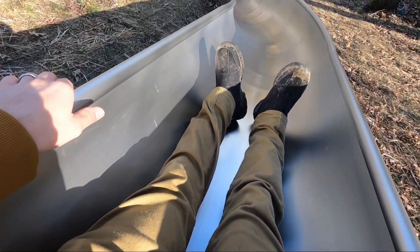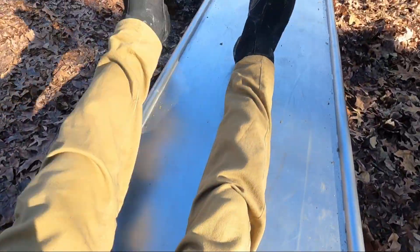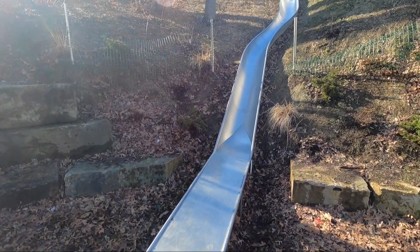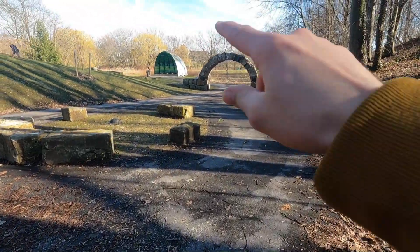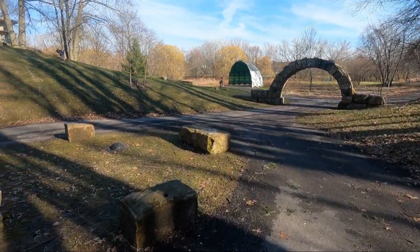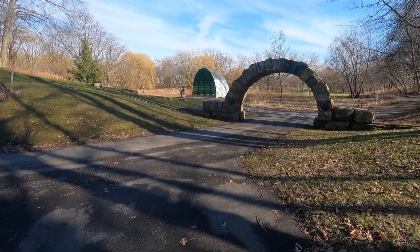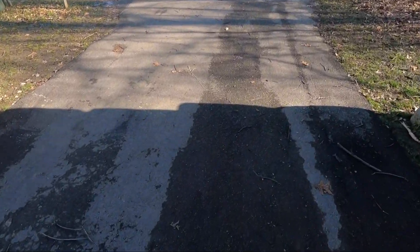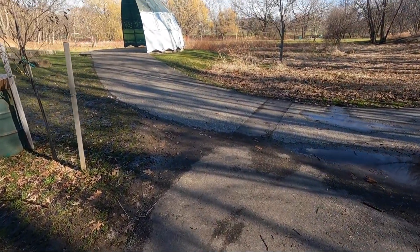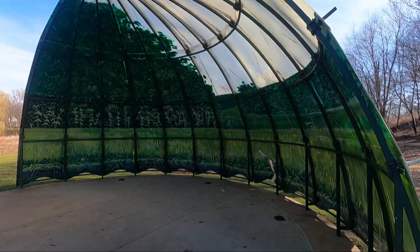That slide is ginormous — that was awesome! The spot we're going to is this little amphitheater. I don't know why the app took me all the way up the hill but that was really fun; I actually really wanted to go down the slide. We're going to go under the bridge and the amphitheater is right here. I'm going to walk to it and then we're going to find out what the clue is.